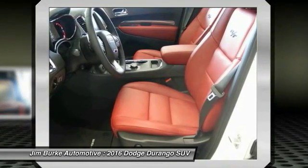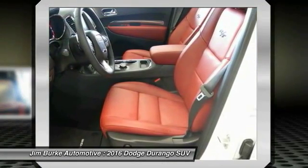HomeLink garage door opener. Power steering. Floor mats. Cruise control. Come see the car for yourself.